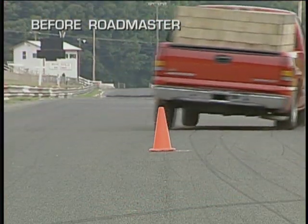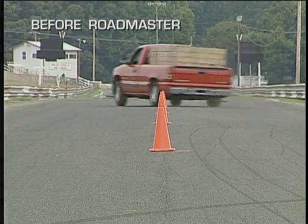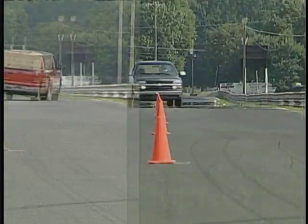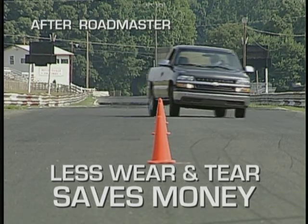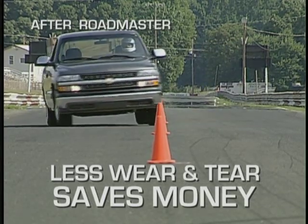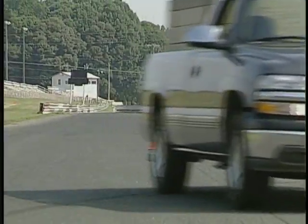This means less wear and tear on the tires and the entire suspension system, and that saves you money. Drivers of all kinds are discovering the value and importance of the Roadmaster active suspension, including the pros like NASCAR Truck Series driver Dennis Setzer.